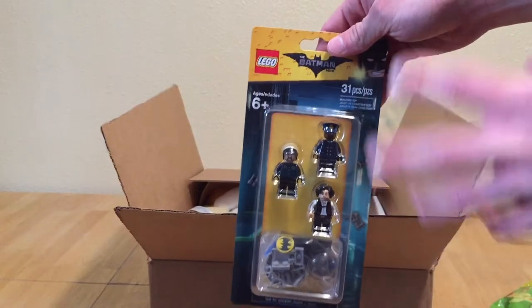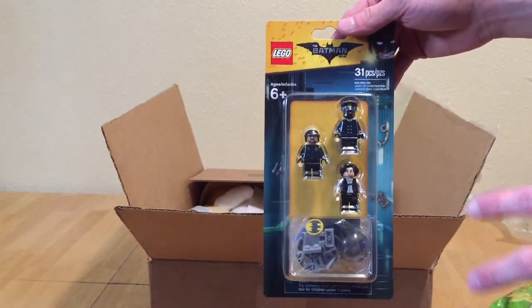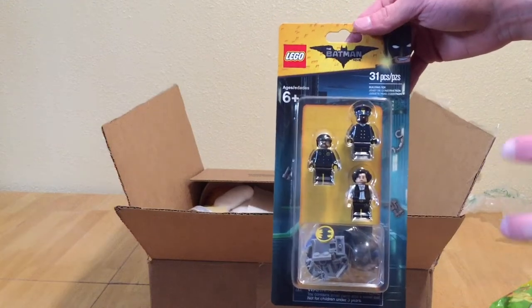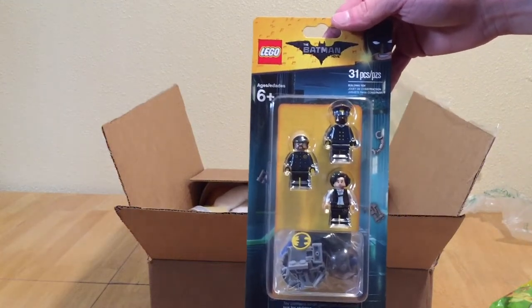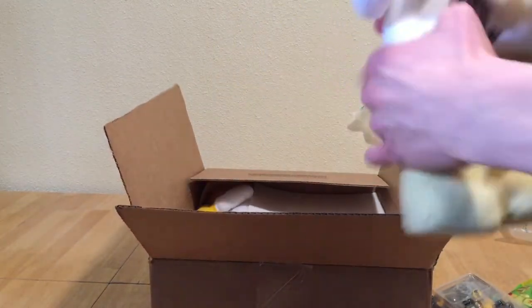Next up we have the LEGO Batman Movie minifigure pack. If you've seen the previous haul, you know I bought another one of these, but they lowered the sale even more to only $3.50 I think, so I had to pick up another one. Can't wait to build that.